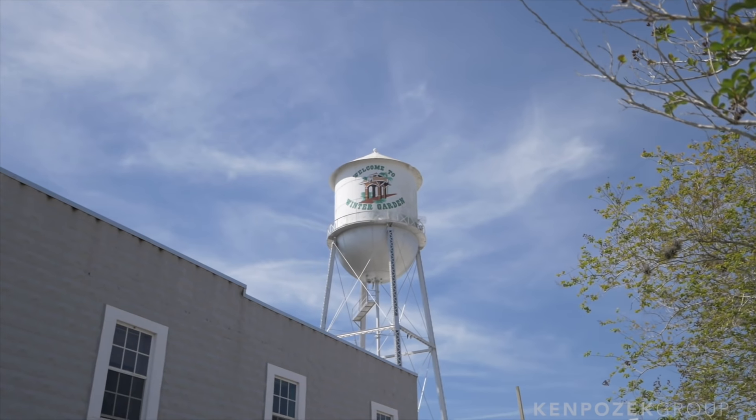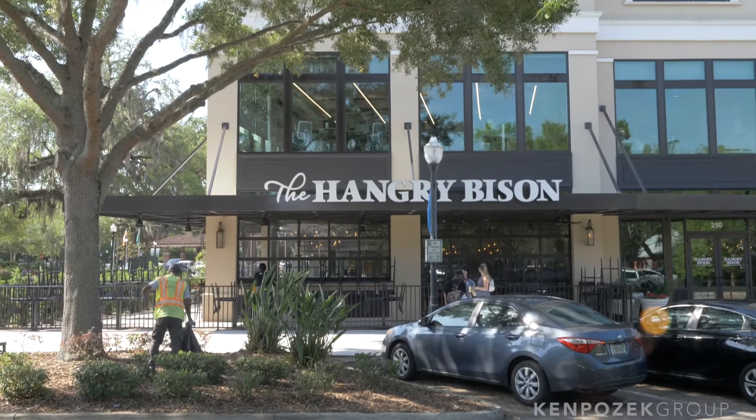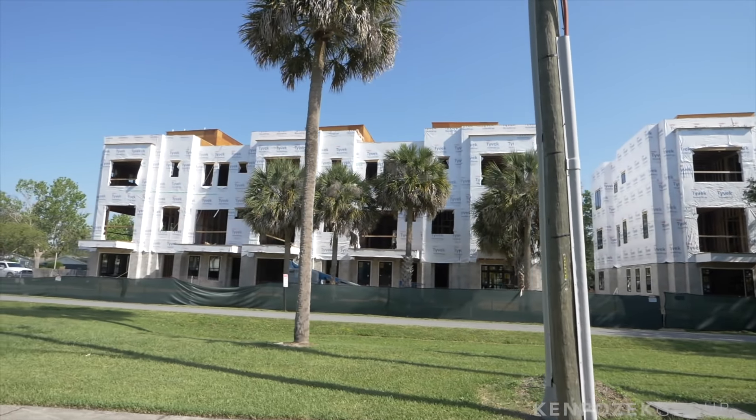Downtown Winter Garden has changed a ton even since our last video. Behind me is the new Exchange Building — there's the Hangry Bison, a new pizza place, a new Foxtail Coffee with Kelly's Ice Cream, new office space above, and a new hotel going in across the street. Just beyond that is 30 Park, with million-dollar townhomes going in. So this whole strip down Plant Street Market is going to be pretty fantastic. But what if you're looking to buy a house here?